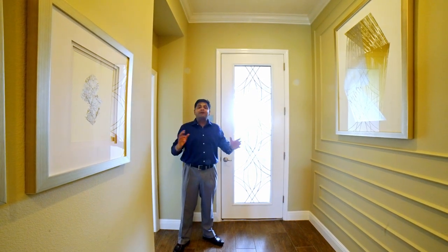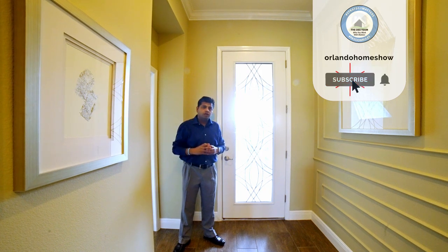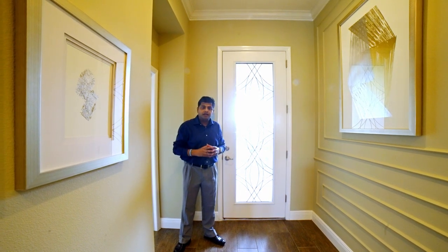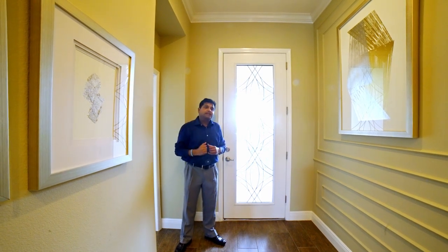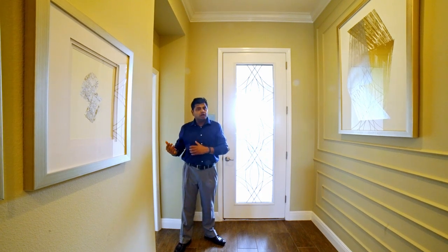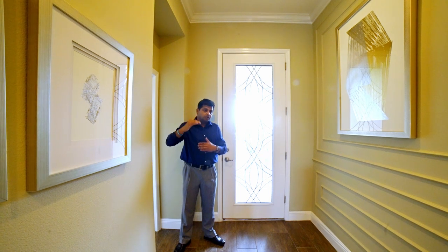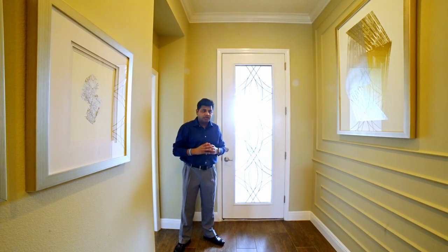If you haven't subscribed to our channel, please go ahead and do so because I bring you two model homes every single week. And as I was stating, if you are looking and you're a couple of months out, you may want to start the process now because the prices are going up and the rates have started to creep up.